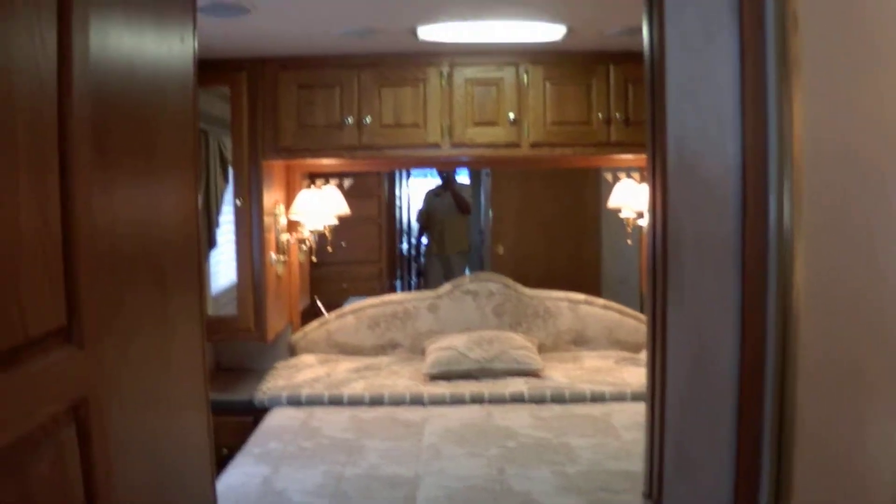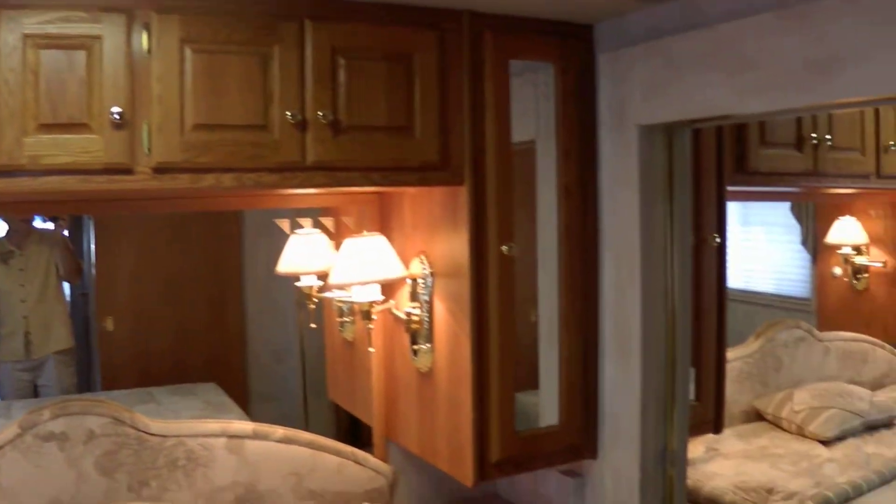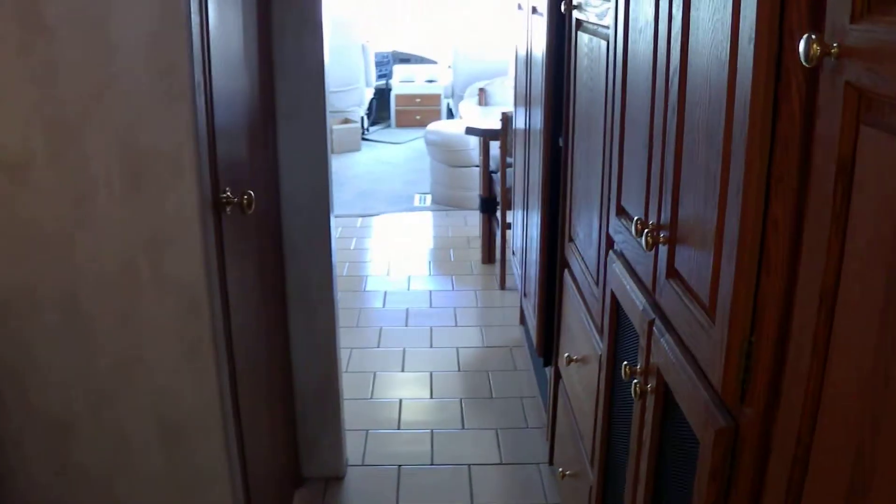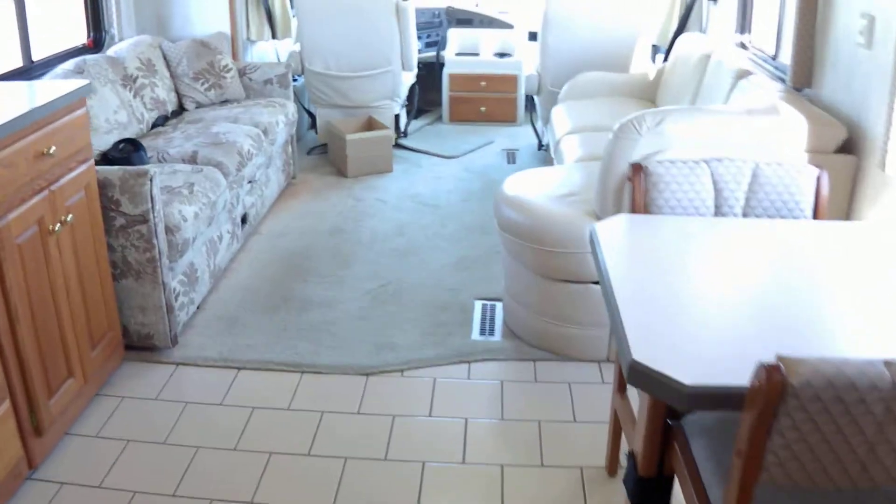Going into the bedroom, you have a queen-size walk-around bed, day-night shades, lots of cabinet space overhead and to the side, and a full-length closet on the side that's very deep. TV, some more drawers for storage. You've got tile all through the bathroom, kitchen, and dining room area, with carpet by the sofas and in the bedroom.